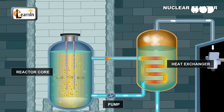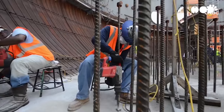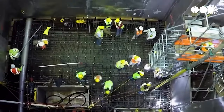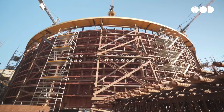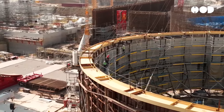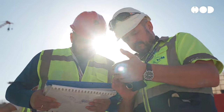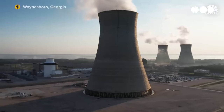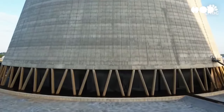Of course, with great power comes great responsibility, especially when dealing with nuclear energy. That's why nuclear plants are designed with multiple layers of safety. One of the most important features is the containment structure. This structure is built to withstand anything from natural disasters like earthquakes to worst-case scenario accidents. It's a fortress around the reactor, ensuring no harmful materials escape into the environment.